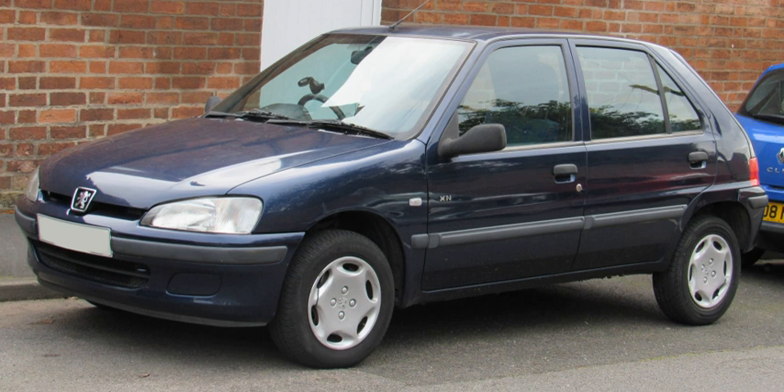The Peugeot 106 is a city car produced by French automaker Peugeot between 1991 and 2003. Launched in September 1991, it was Peugeot's entry-level offering throughout its production life, and was initially sold only as a three-door hatchback, with a five-door hatchback joining the range early in 1992.